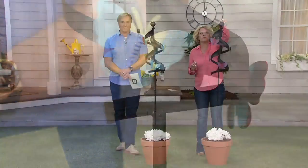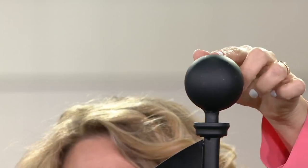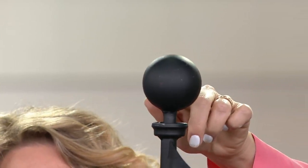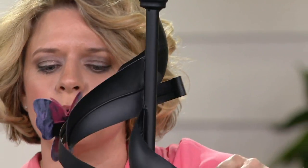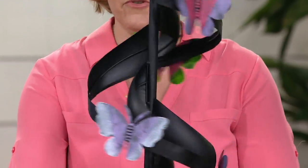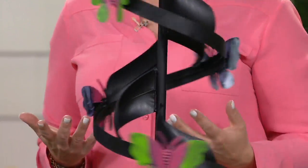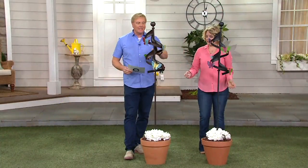If we look all the way at the top, it has a beautiful finial — like a nice sphere — and I'm showing it to you on the black. Then you come down and you see it's almost like a ribbon detail on each one of the spokes. Typically when we see wind spinners, it's more of a wheel design. I love that this one has more ribbon detail — it's different than what you see out there in the marketplace.